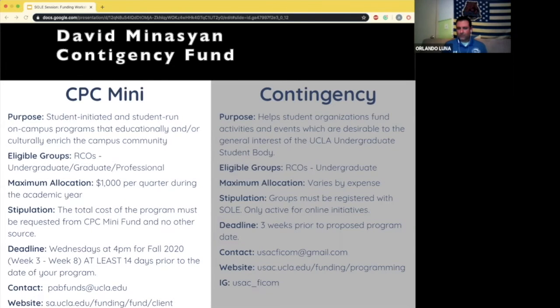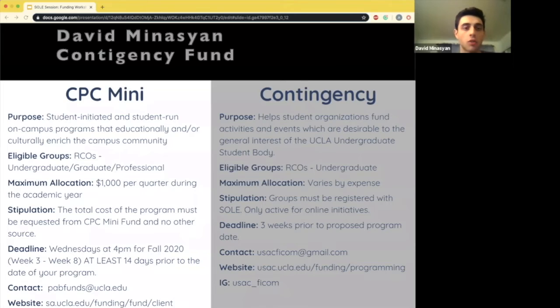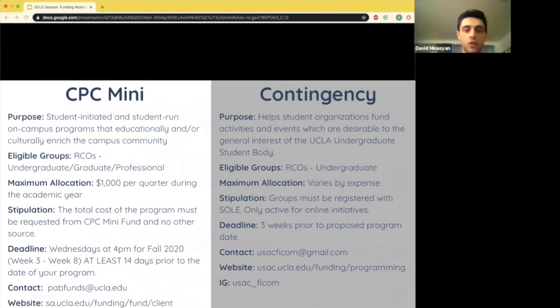The contingency fund is in many ways like CPC, but it's more generally geared towards events for the general student body. So if you're having a meeting and want to order food or engage new members, contingency funds cover a wide range of things from supplies to facilities and even online resources.